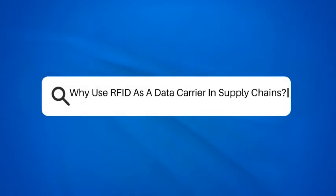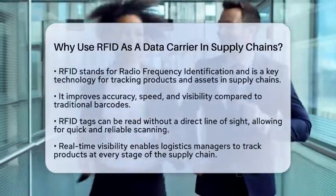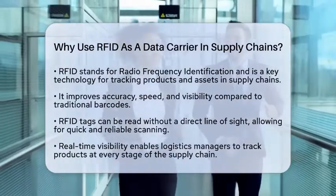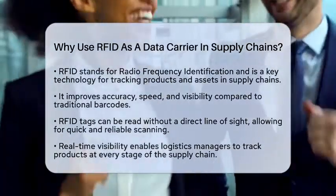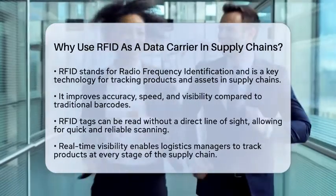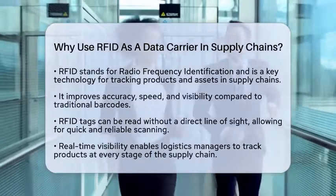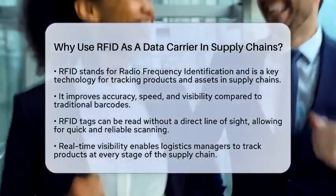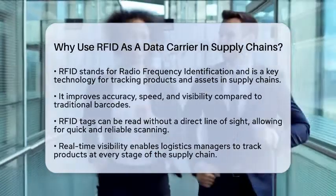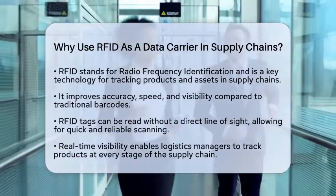Why use RFID as a data carrier in supply chains? Have you ever wondered how companies keep track of their products and assets so efficiently? One of the key technologies making this possible is radio frequency identification, commonly known as RFID. Let's break down why RFID is such an effective data carrier in supply chains. First off, RFID significantly boosts the accuracy, speed, and visibility of tracking goods.